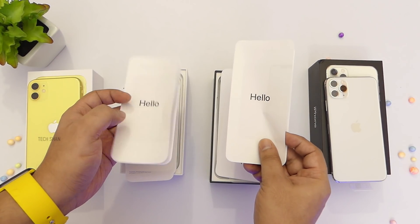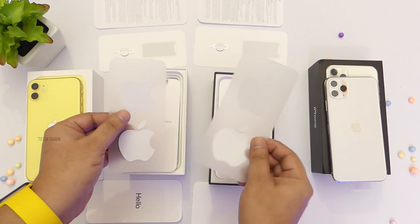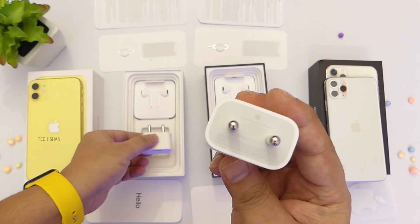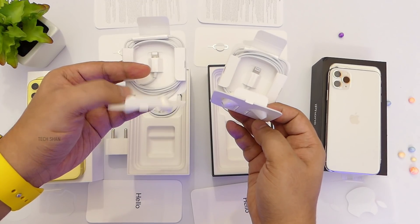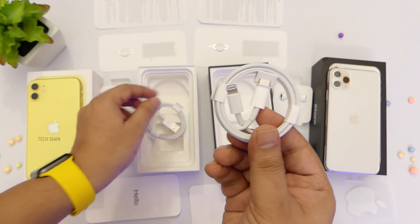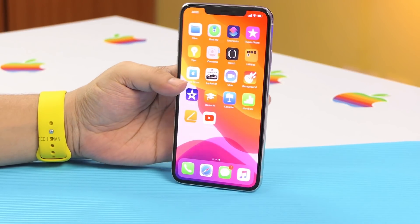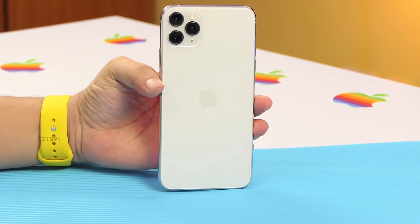In the box: the iPhone itself, the user manual, a SIM ejector tool, regulatory paperwork, Apple sticker for the fanboys, then a normal 5-volt charger for the iPhone 11 and an 18-watt fast charger for the Pro Max model — looks like finally Papa Tim heard all the hues and cries. Also included are the EarPods with Lightning connector, and a USB-to-Lightning cable in the iPhone 11 box and a Type-C to Lightning cable in the Pro Max box.